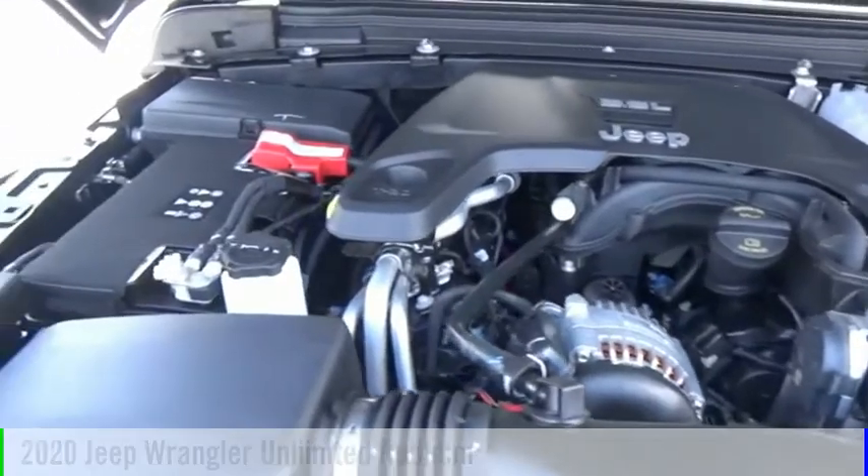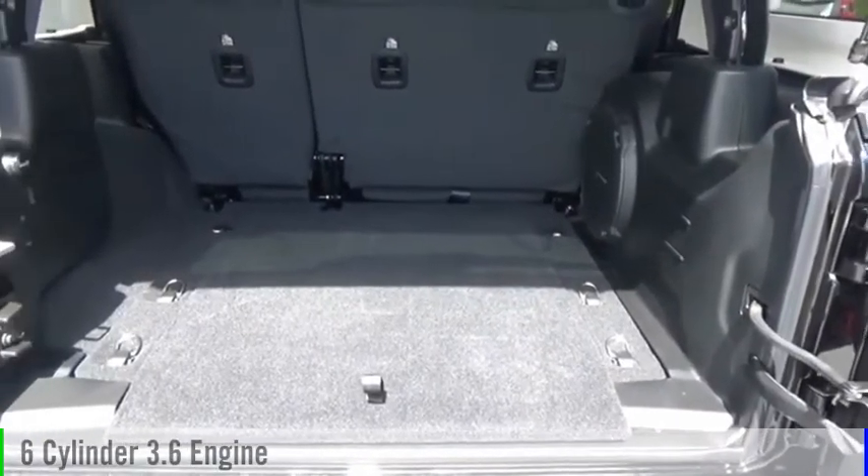This vehicle is powered by a four-wheel drive, six-cylinder, 3.6-liter engine.